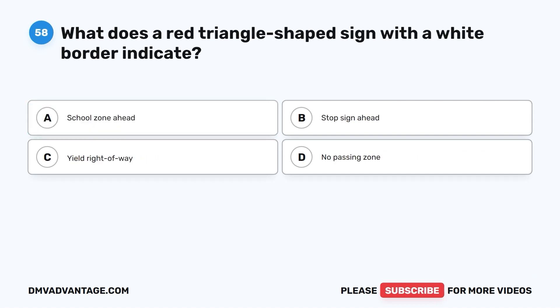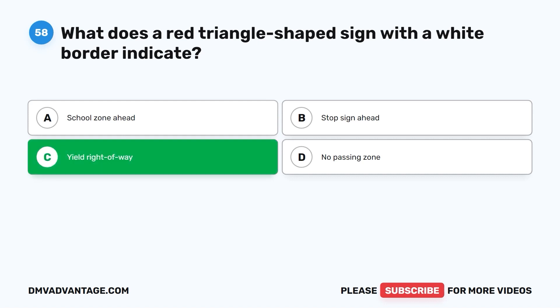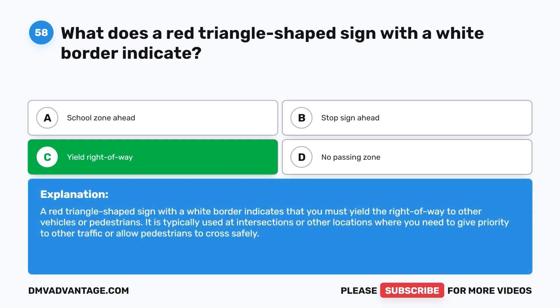Question fifty-eight: What does a red triangle-shaped sign with a white border indicate? A. School zone ahead. B. Stop sign ahead. C. Yield right-of-way. D. No passing zone. The correct answer is C. A red triangle-shaped sign with a white border indicates that you must yield the right-of-way to other vehicles or pedestrians. It is typically used at intersections or other locations where you need to give priority to other traffic or allow pedestrians to cross safely.